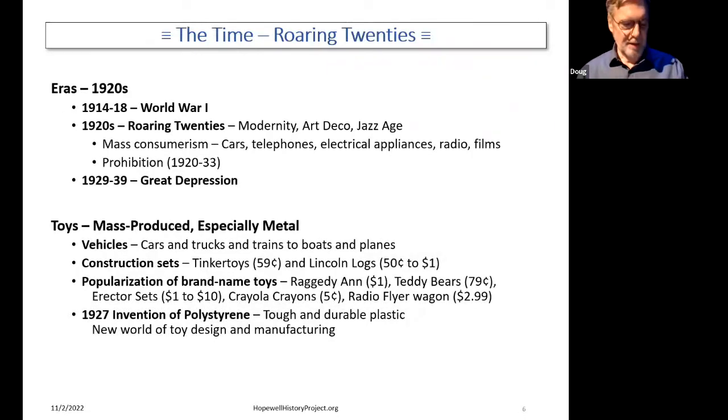Let's talk about the time. The time is the 20s — what we now call the Roaring 20s. World War I was definitely in the rearview mirror. This was the age of modernness and art deco and jazz — the age of mass consumerism, mass manufacturing, mass advertising. Consumers were getting cars and telephones, electrical appliances. You don't have to beat your rug; you can actually vacuum it now. Radio and films, et cetera. And at the same time, Prohibition was going on. Then in 1929, it hit the wall with the Great Depression. Hopreco sold out in 1928, the year before the Depression started — somebody had a good idea to sell the business at that time.